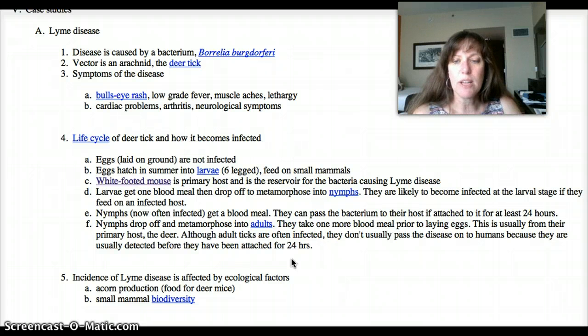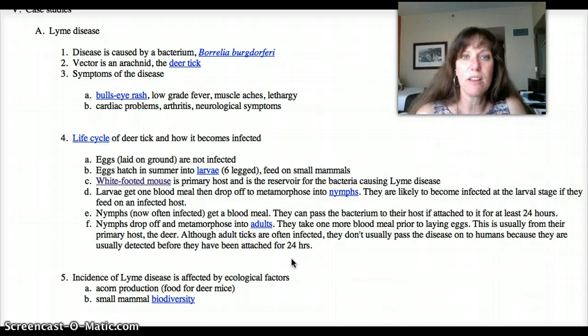One reason nymphs are so likely to transmit Lyme disease is because they are very, very small. If a nymph is crawling around on you, you're unlikely to notice it. You could also be infected by an adult tick, since once infected it's infected for the rest of its life, and adults jump on people as well as deer and dogs. But you're less likely to get infected from an adult because they're bigger and easier to see. Also, the tick must be attached and drinking your blood for about 24 hours before the bacterium reaches the salivary glands and enters your bloodstream. A nymph is so small it could go unnoticed easily for that long.